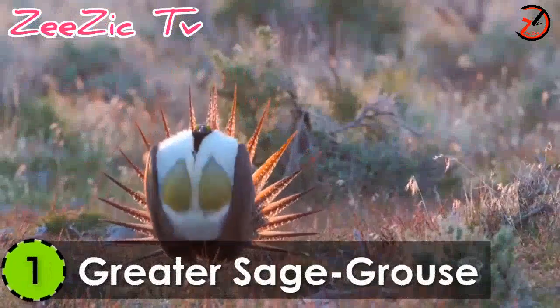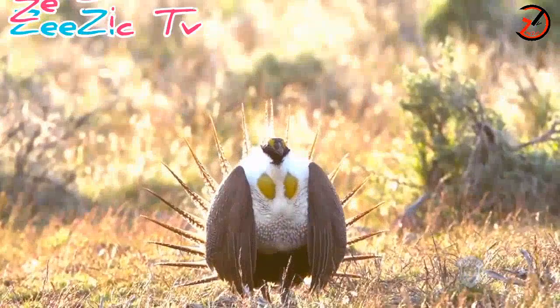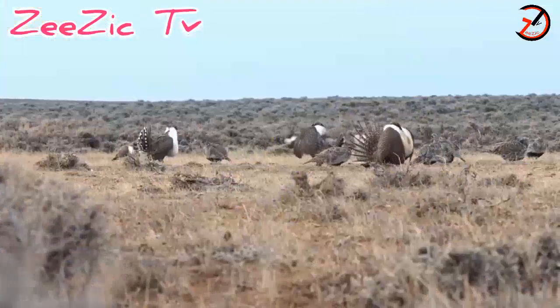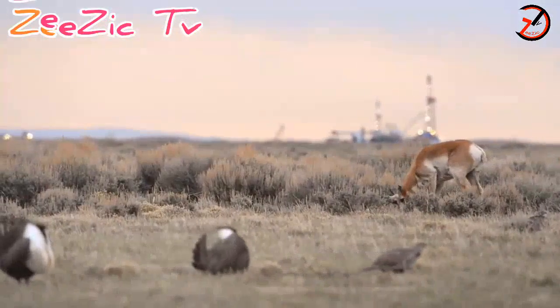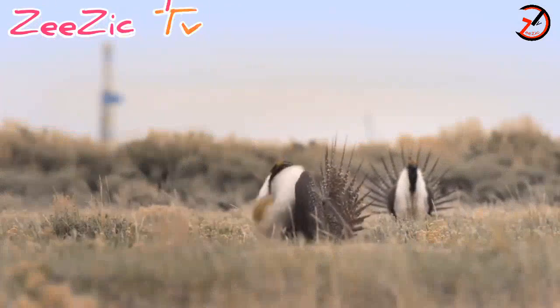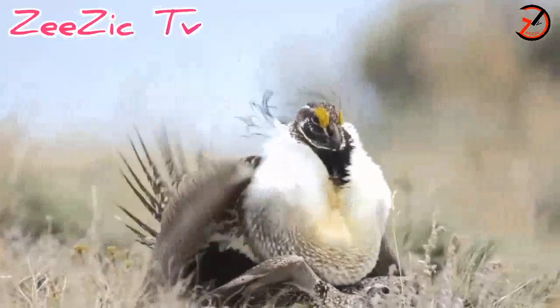Number 1: Greater Sage Grouse. The largest of the Grouse family in North America, the Greater Sage Grouse is the strangest bird in the world. It is found in the western areas of the United States, Saskatchewan, and Canada. This species ranges from 26 to 30 inches in length and weighs about 3 kilograms.